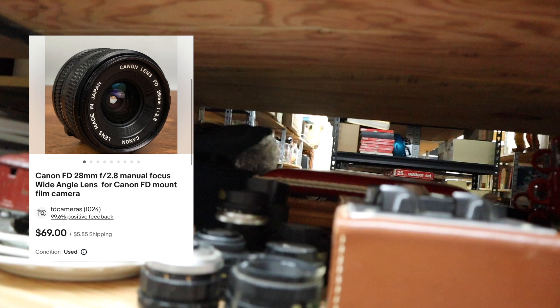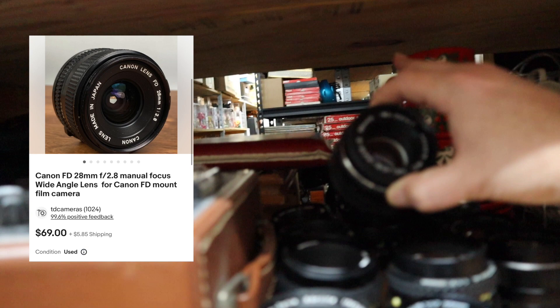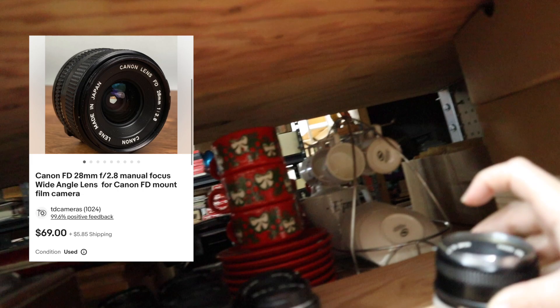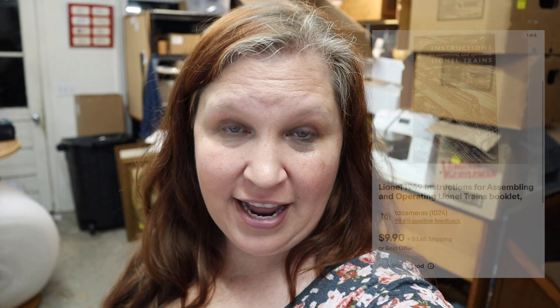In store number three, we got three things going out. The first up is a Canon lens — there are so many lenses over here. The right lens sold for $69. Next up is a little railroad crossing, sold for $9.90. Also got a Lionel 1949 catalog going out for $9.90. On Facebook, we had a Ted Nugent record go out. Nothing in Mercari, and no Amazon orders.